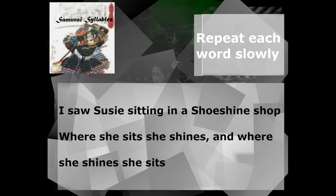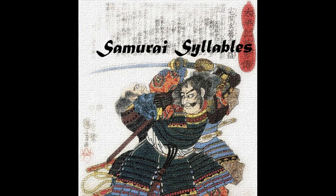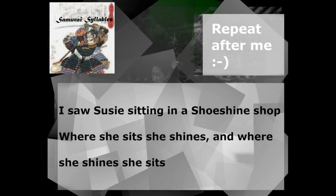All right, good job. Now, let's go through this one line at a time, nice and slow. If you can, please shadow with me. If not, please repeat afterward. Here we go. Three, two, one, go! I saw Susie sitting in a shoe shine shop. One more time — I saw Susie sitting in a shoe shine shop. Now our next line: where she sits, she shines.